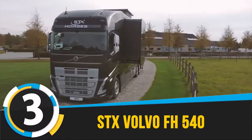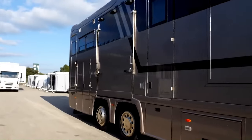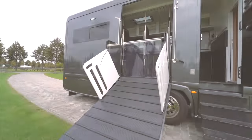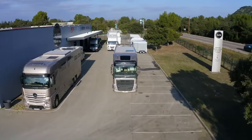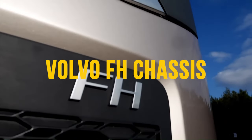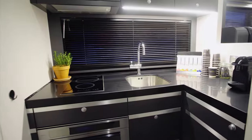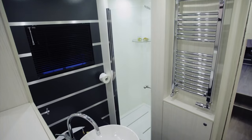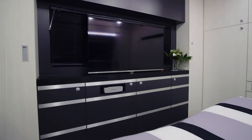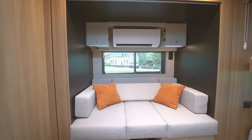3. STX Volvo FH 540. The STX Volvo FH 540 redefines luxury travel for both you and your horses, merging Volvo's renowned reliability with unparalleled comfort and safety features. This horse truck, meticulously crafted on a robust Volvo FH chassis, is a testament to sophisticated design and innovation, aimed at ensuring the well-being of its precious cargo. Beyond its primary function, the STX Volvo FH 540 surprises with a spacious and lavishly appointed living area that offers a refuge of comfort and luxury on the road.